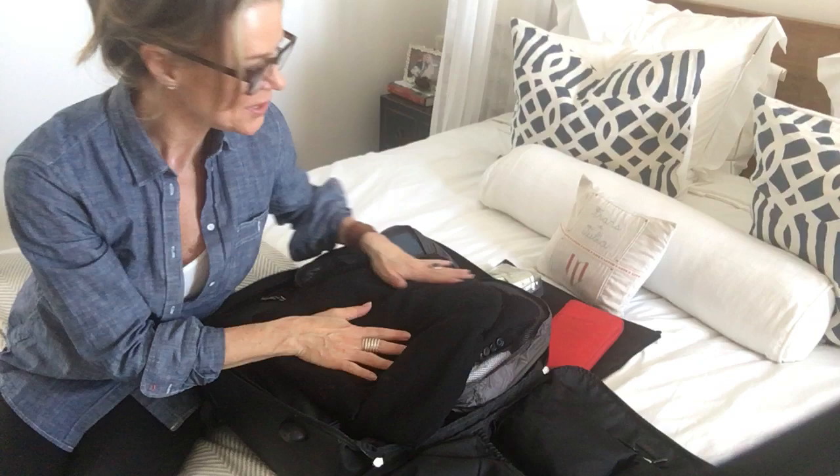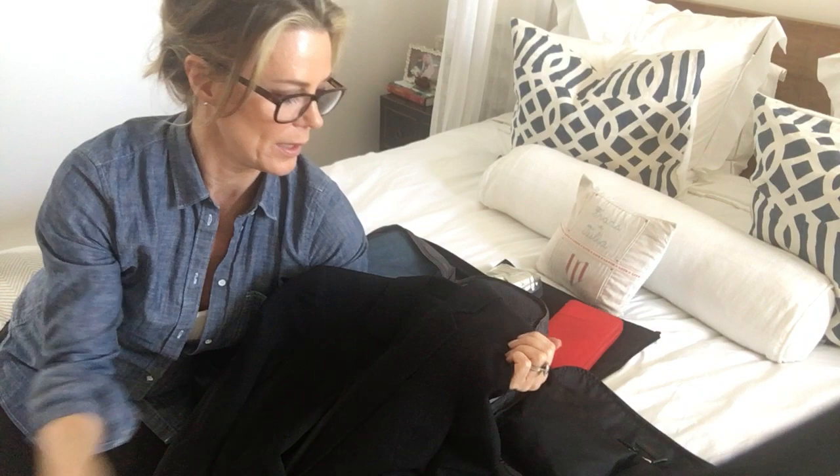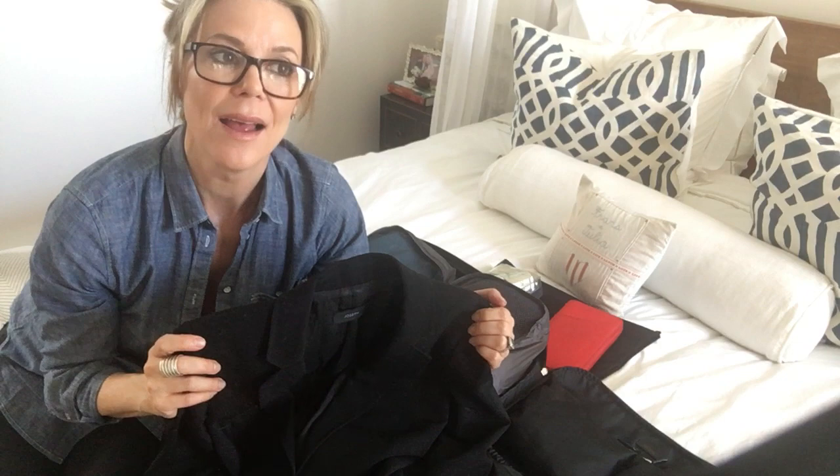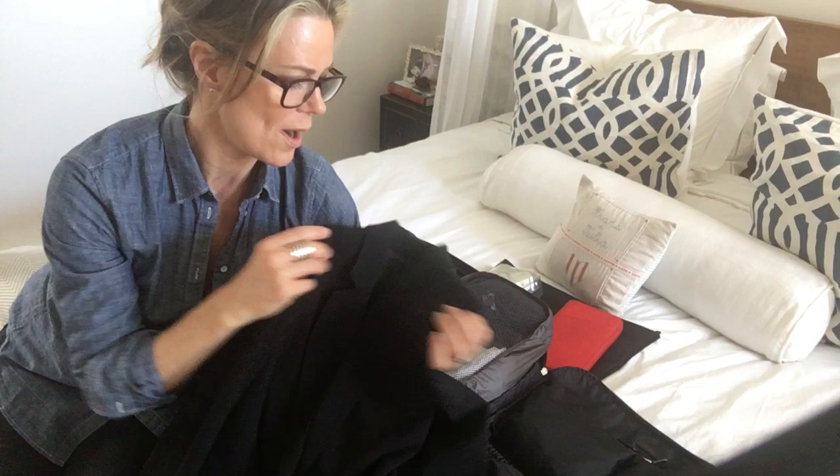The first thing you see in my bag is this black fabulous blazer. It's from Joseph. I take this thing wherever I go. It's great because I can dress it up or dress it down, wear it during the day or at night. If we're going out to dinner in Bordeaux I want something a little nicer, so that's my black blazer — absolute must. I take it everywhere when I travel.